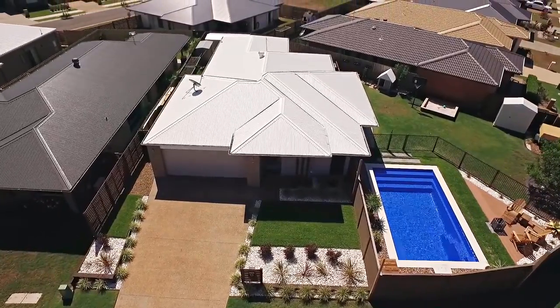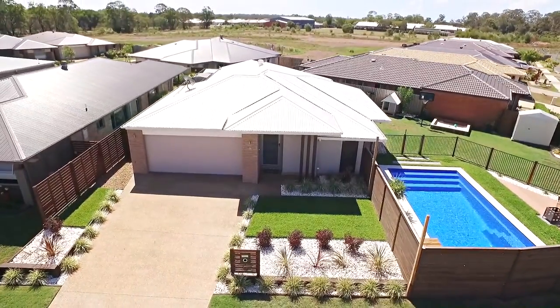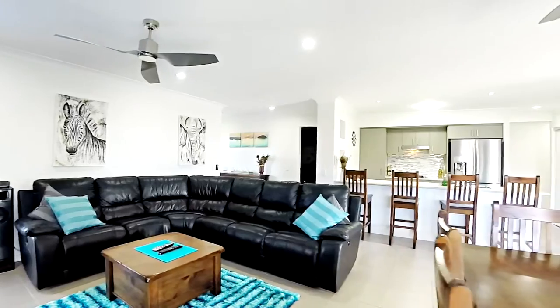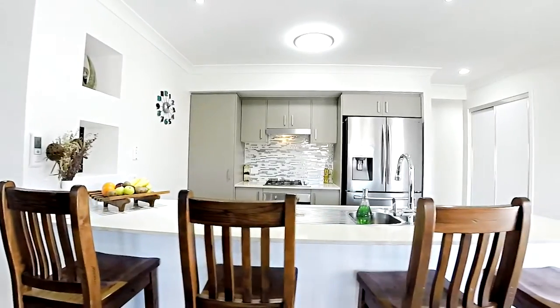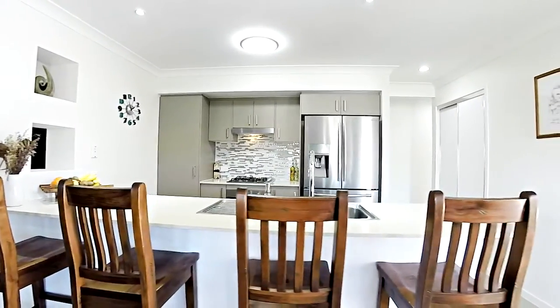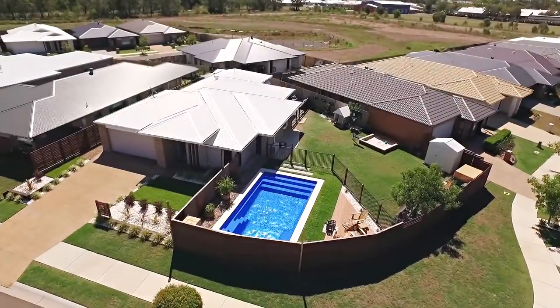As soon as you enter, this home features high quality finish and fixture upgrades throughout. The open plan kitchen and dining area forms the heart of this home, with the kitchen being ideal for entertaining and again featuring those high quality finishes with stone bench tops, plenty of storage space, and high quality appliances.